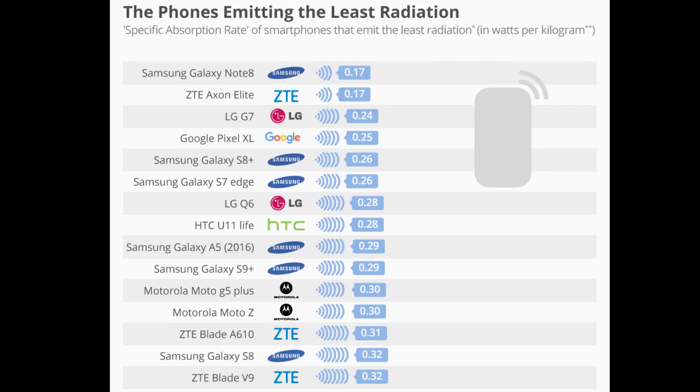Now before getting into that, let's see the list of phones with the least radiation emissions. In this list, we will see the Samsung Galaxy Note 8, last year's flagship note, leading with a rating of 0.17. Then we have the ZTE Axon Lite, the G7, Google Pixel, Samsung S8 Plus, S7, LG Q6, and HTC. We also have Samsung A5, S9 Plus, a Motorola device — two Motorola devices actually — then another ZTE, then Samsung and ZTE. If you watch closely, almost 50%, that is six devices, are from Samsung. So this means Samsung does care about the radiation values that their smartphones produce.